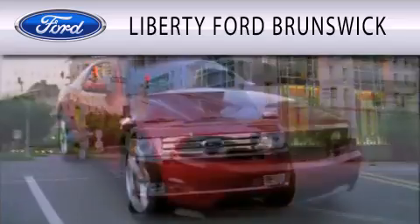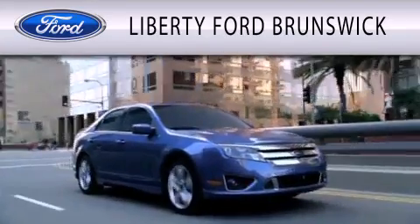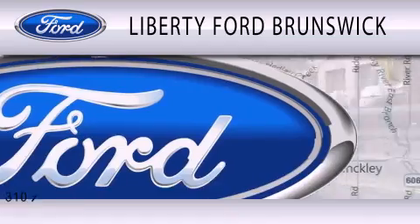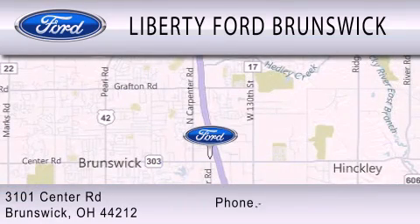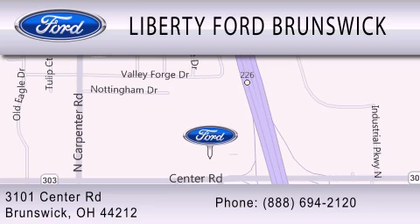Liberty Ford Brunswick is dedicated to doing everything possible to ensure that the experience you have selecting your vehicle is as pleasant as possible. We are located at 3101 Center Road in Brunswick. Thank you for watching.